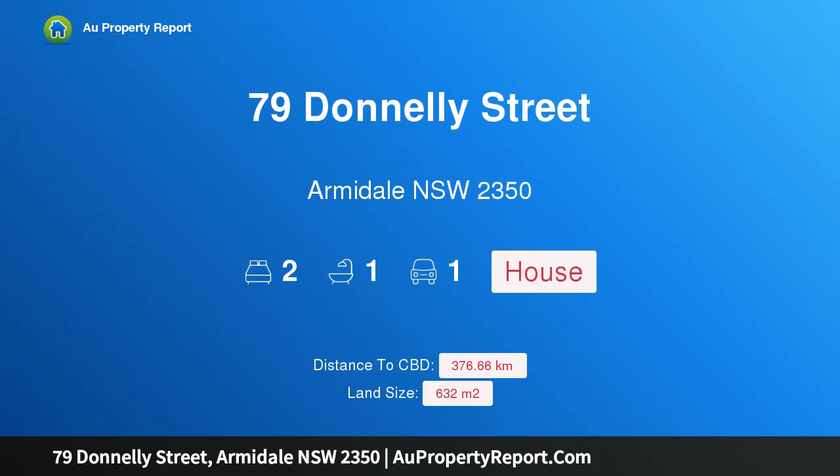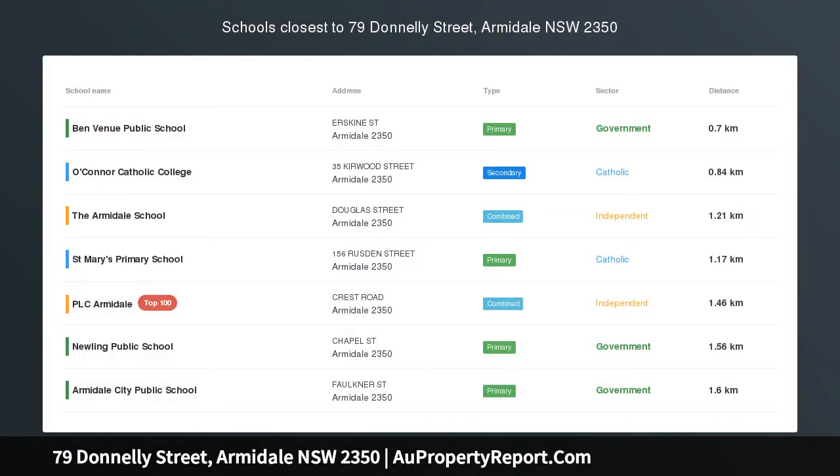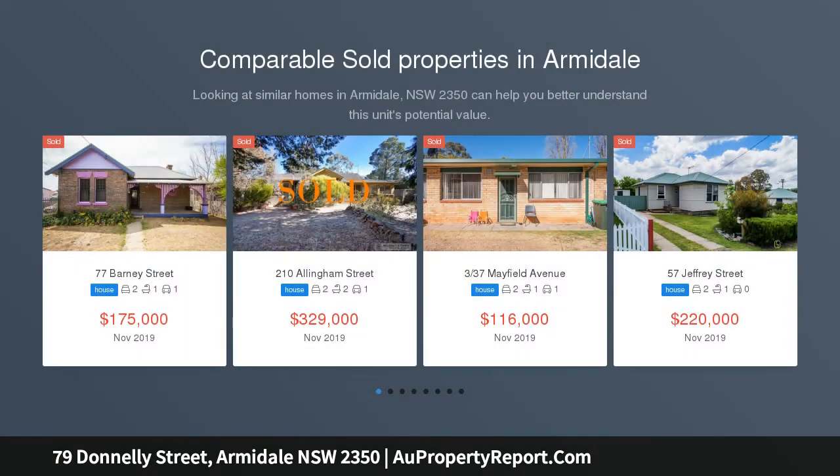I am glad to introduce property 79 Donnelly Street, Armadale, New South Wales 2350. Neat and sweet in a convenient position close to town, this property provides a neat floor plan and secure yard, and is within two blocks to sporting fields, bowling club, and Mobson's Bakery.